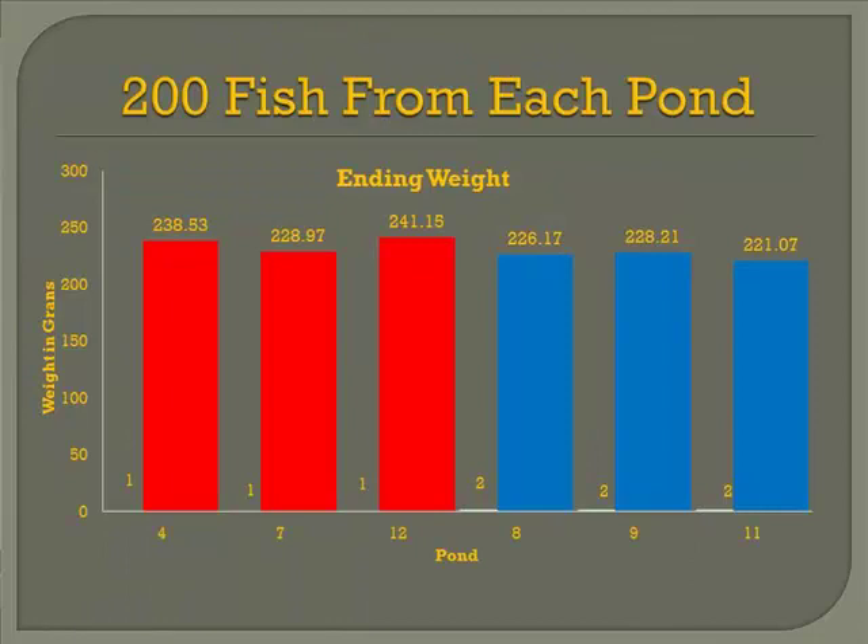These are ending weights of each one of the trials, and you can see there's very little difference between them. Number one is the standard diet and number two is the test diet. If you use least square means to determine differences, it was slightly significant at the 5% level, but I would say essentially it was very similar. So we can say that under the circumstances we used this feed, the results were very, very similar.